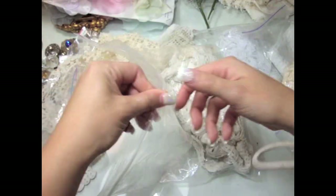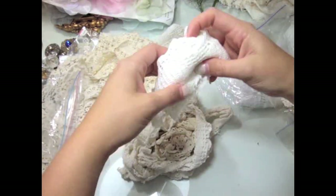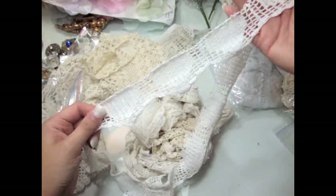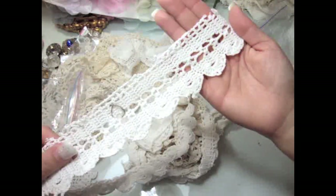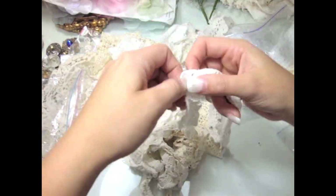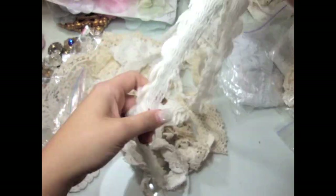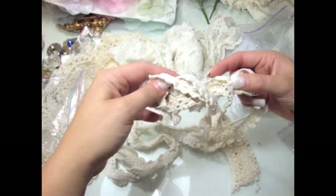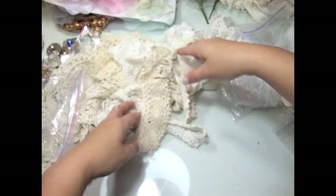This bag has a bunch of crochet vintage trims — these ones are more light, so this one is white. Beautiful. And then more gorgeous ones with lovely crochet details. They're all kind of the same, and there are some really small ones too which I like to use for cards.